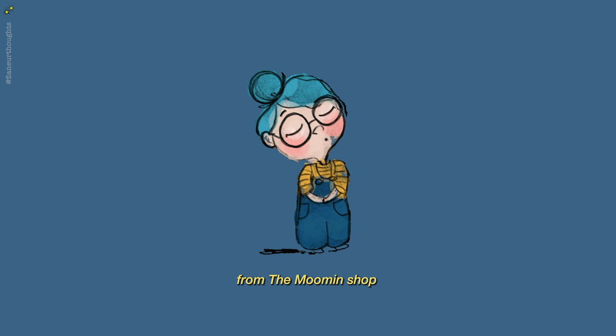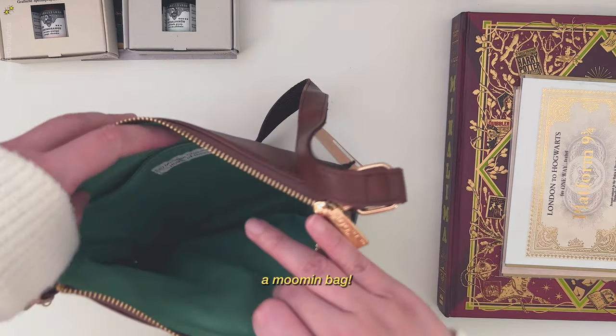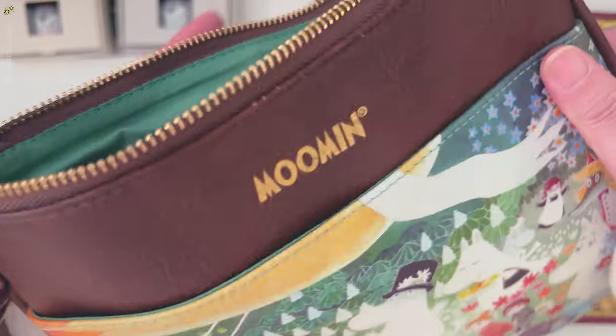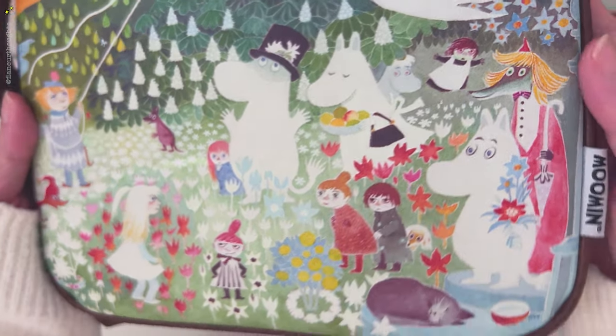Next is from the Moomin shop. I got a bag — it's a small bag. I love the lining; it matches the aesthetic of Moomin. I love the green shade of this lining and of course the illustration in front.